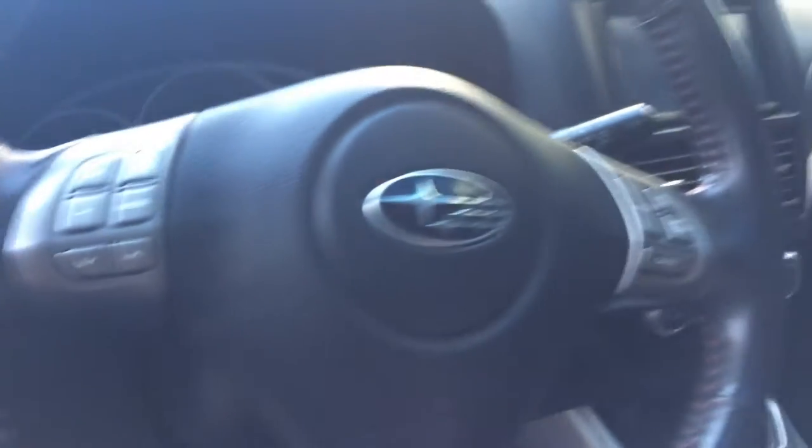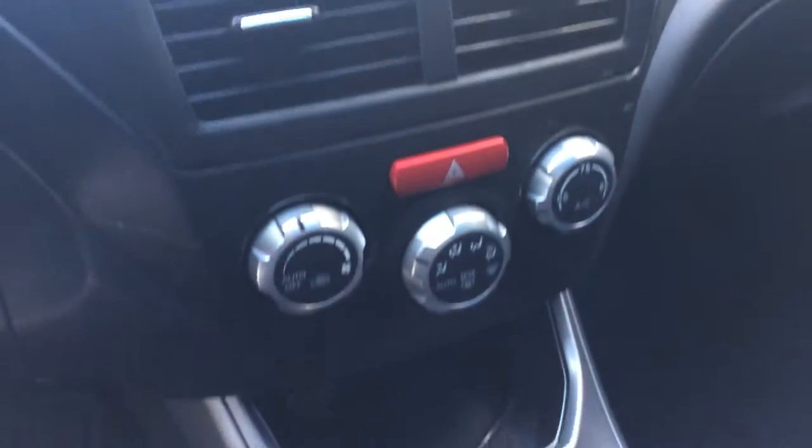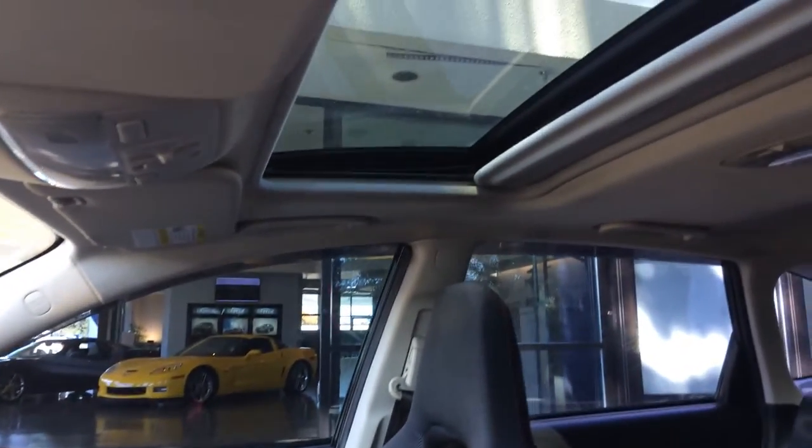Up front you can see the steering wheel controls, the aftermarket Kenwood stereo with the backup camera display, a five-speed manual transmission, heated seats, and of course the sunroof up there. Let's go ahead and turn it over.